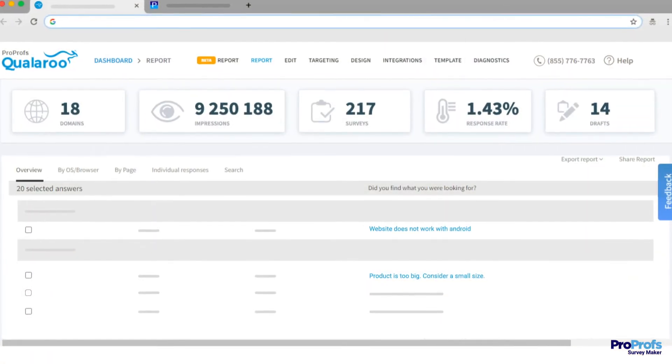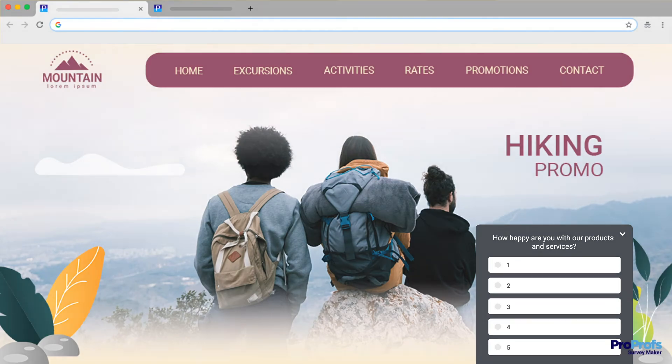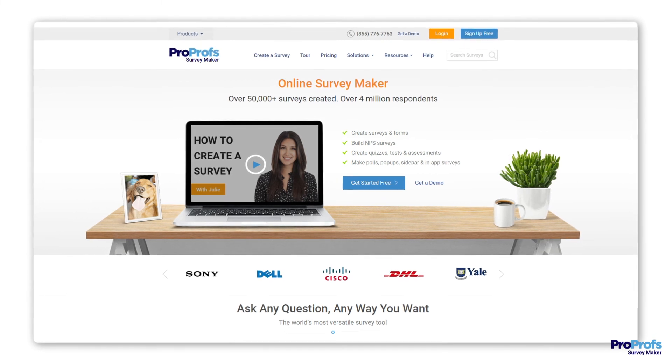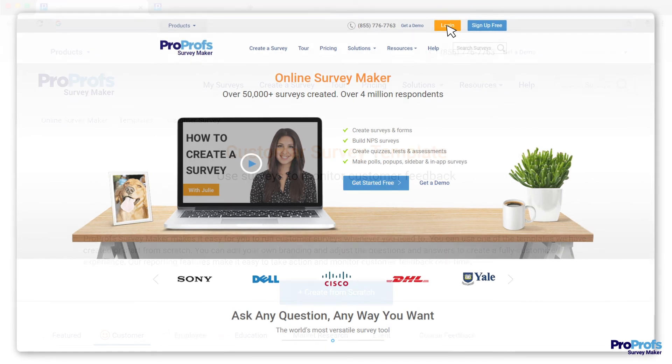You can use a versatile tool like Qualaroo to capture these survey responses in context, inside your website, mobile apps, or product. Thinking about how to get started with these metrics? ProProfs Survey Maker helps you share customer satisfaction, net promoter score, and customer effort score surveys with your audience in simple steps.